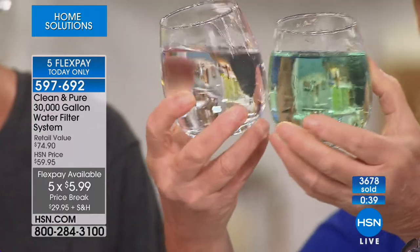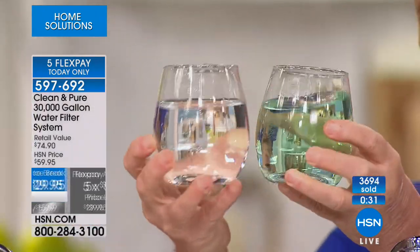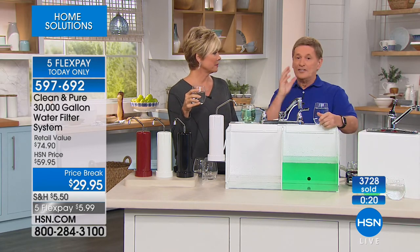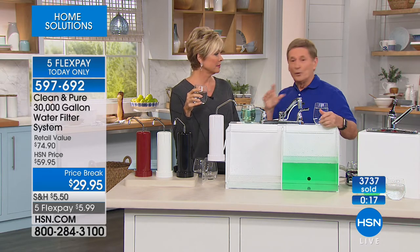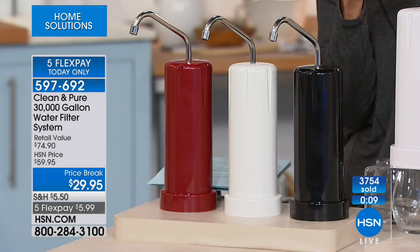I would never drink water if it didn't taste really good — and this is water you want. We urge people to give it a try because you're going to know as soon as you do. Coffee lovers — get ready: using water from the Clean and Pure makes the best tasting cup of coffee you've ever had. It makes great ice cubes too. It feels good to know you're doing the right thing for your body, your family, and your pets. 30 years of filtered water, 30,000 gallons — it's an incredible opportunity.